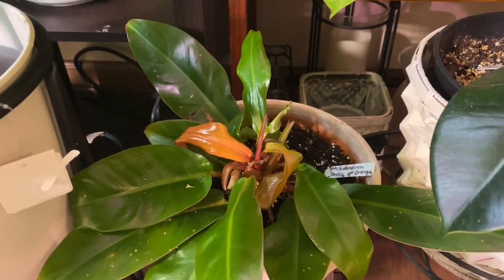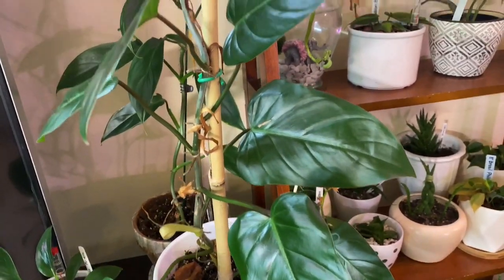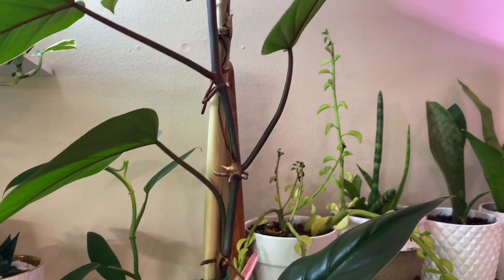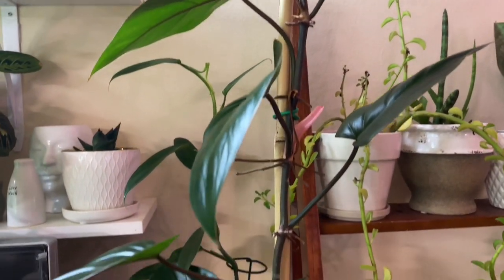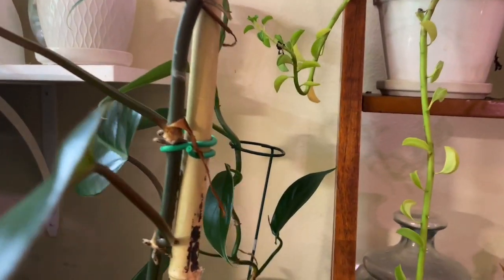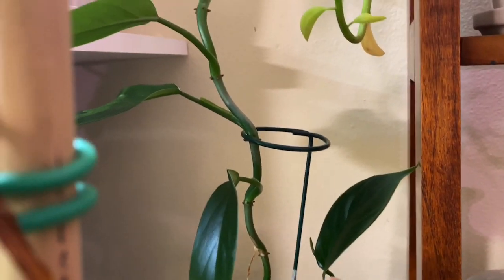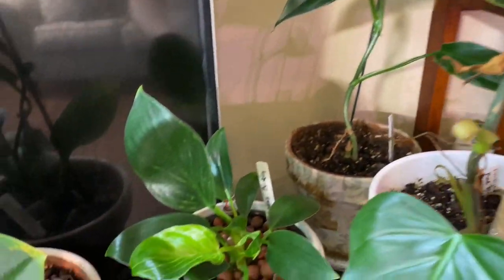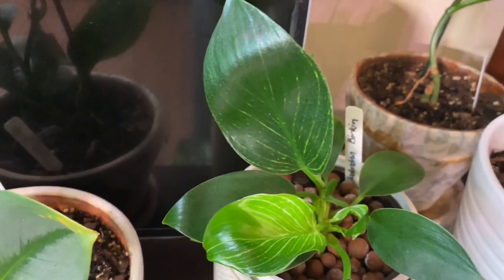This one is my philodendron prince of orange in this corner. And right here the tall one — this is my philodendron emerald, as you can see it's really tall, all the way up like that. And behind is philodendron tripartitum — I like this one too because it's so pretty, and it's getting taller also. Right here is the philodendron birkin that is in LECA — it's going pretty good.